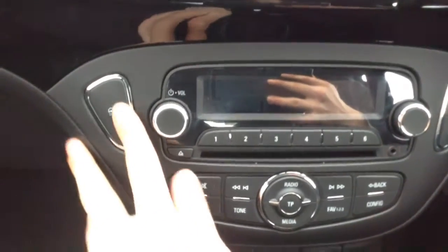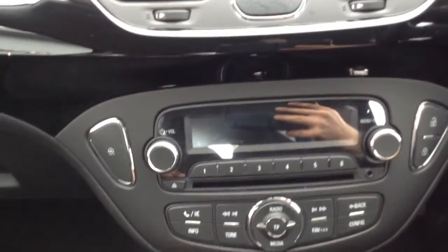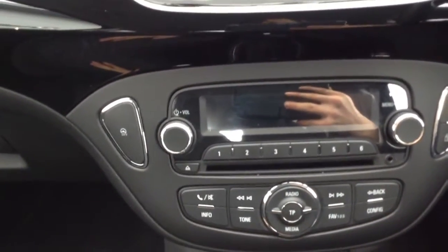You've also got city drive as well, which is a really good feature on the Corsa. Pop that on and it lightens the steering, making it really easy to manoeuvre, especially when you're in car parks and things like that.